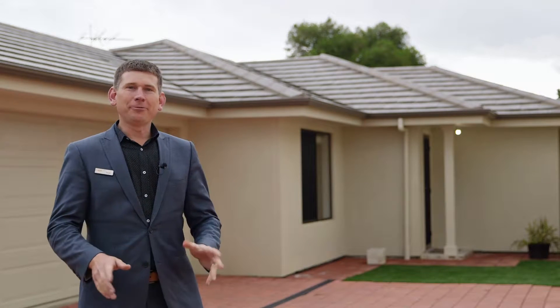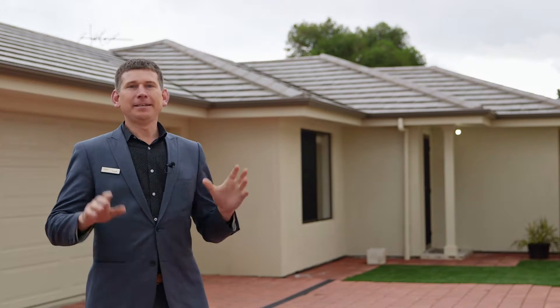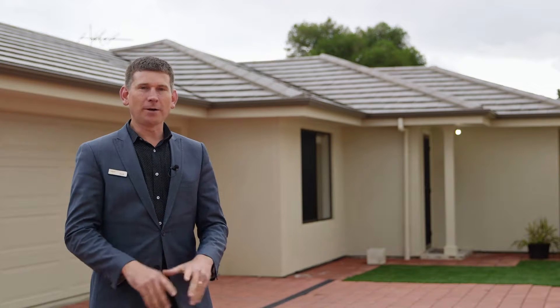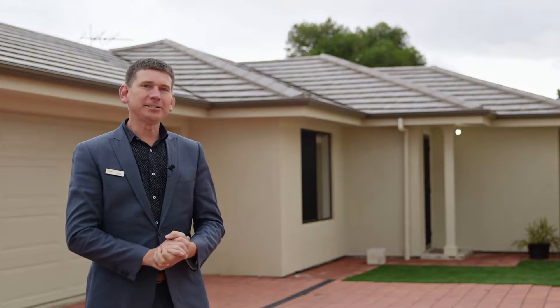Hi guys, Scott McFarlane here from McGain Real Estate, and welcome to number four of seven Sandy Lane in Hackham. This is probably the best home unit that I've seen in a very long time. It's a great floor plan and beautifully fitted out. Why don't we go inside and check it all out.